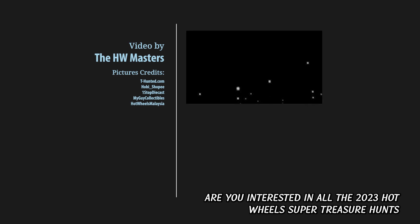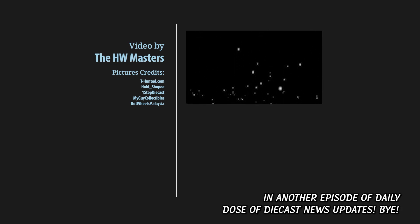Are you interested in all the 2023 Hot Wheels super treasure hunts we know so far? Be sure to watch this video, and I'll see you back in another episode of Daily Dose of Diecast News update. Bye!